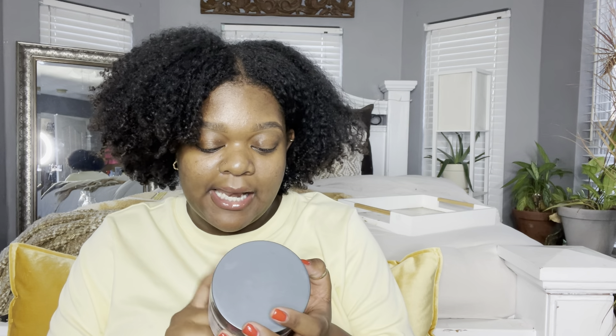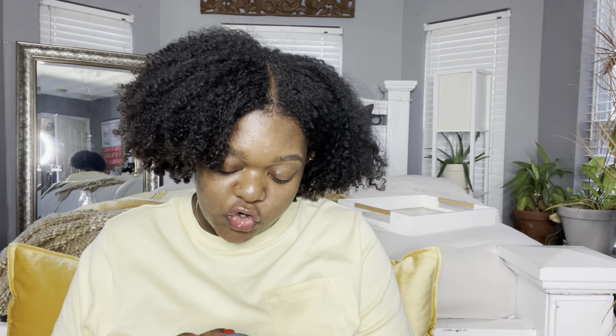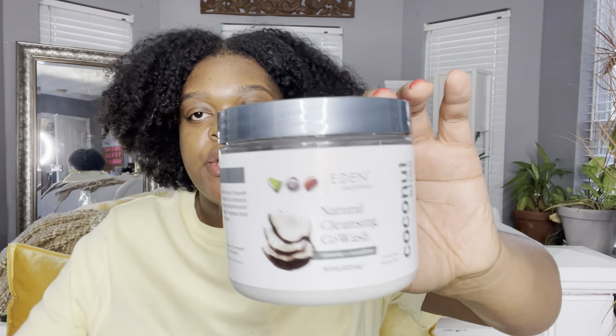The first product is the Eden Body Works Natural Cleansing Co-Wash — cleanse and condition. I've been using this as a co-wash recently. I got it on sale at TJ Maxx for about three dollars. It's not a super thick paste but it's really good. I've used it about three or four times and my mom used some too. It has shea butter and coconut, it's sulfate-free with no suds — a gentle cleansing conditioner cream for removing residue and buildup between regular washes. It smells really really good.